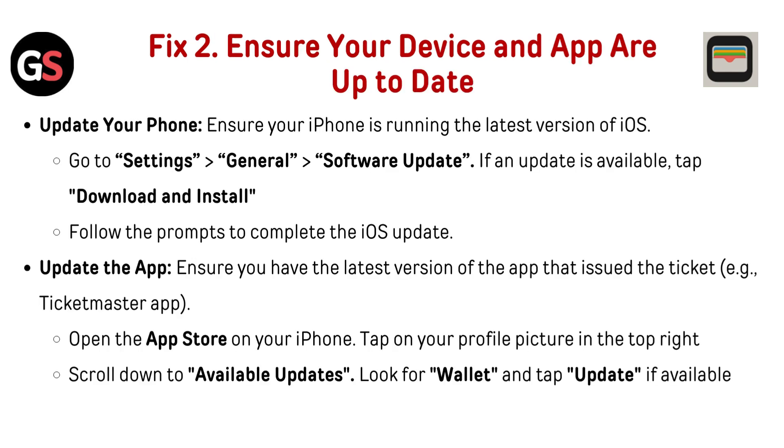Fix 3: Ensure your device and app are up to date. Update your phone — ensure your iPhone is running the latest version of iOS. Go to Settings, General, Software Update. If an update is available, tap Download and Install, then follow the prompts to complete the iOS update.